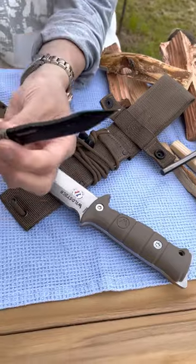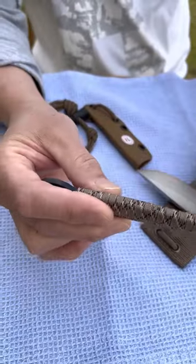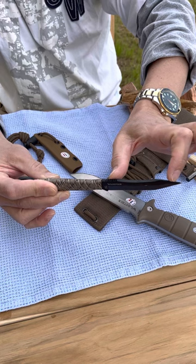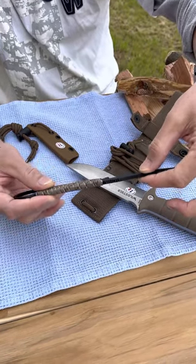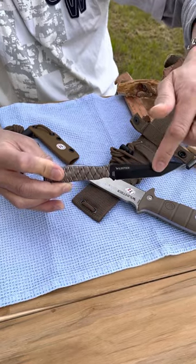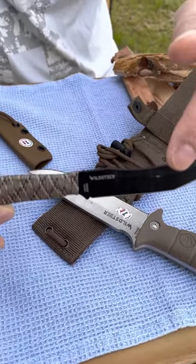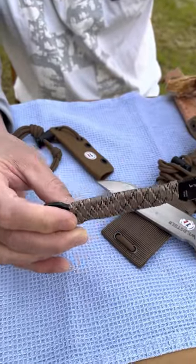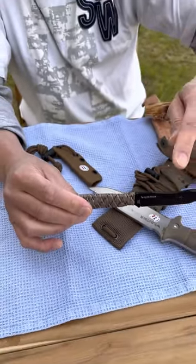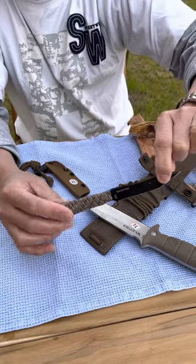The Scorpion has a blade length of 8.4 centimeters with a thickness of 4 millimeters in Sandvik 14C28N. The handle is wrapped with paracord, and the Scorpion weighs 70 grams.